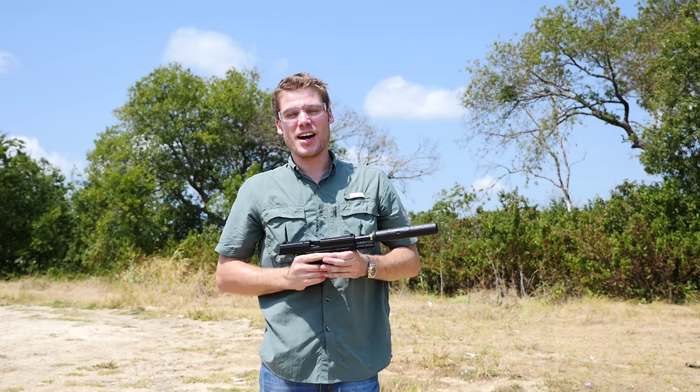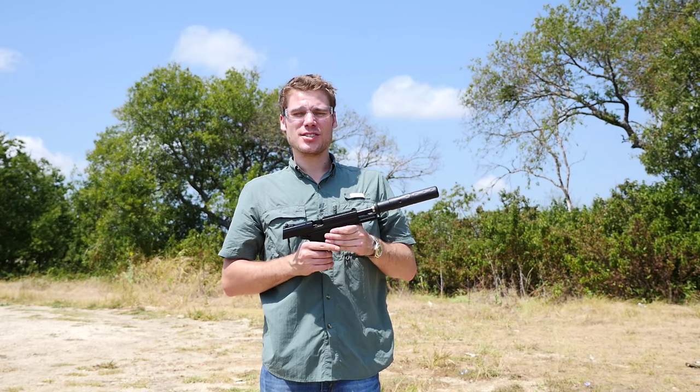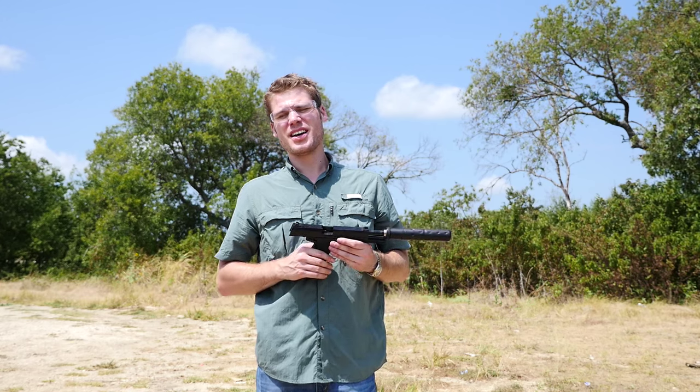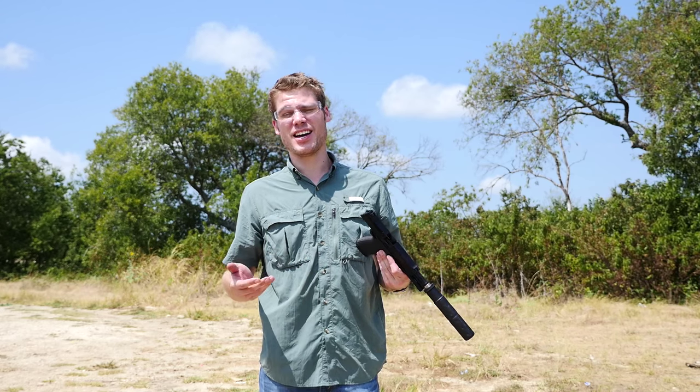What we've got today is a HK Mark 23, known humorously as the world's only crew-served pistol. It's a .45 ACP firearm. It was designed at the request of the United States military because they wanted an offensive handgun. HK didn't come up with that term — the military actually did and solicited companies like HK and Colt.